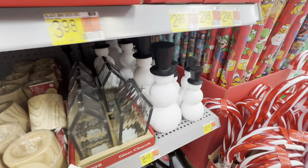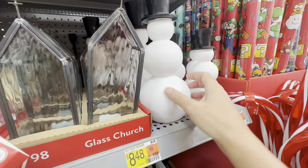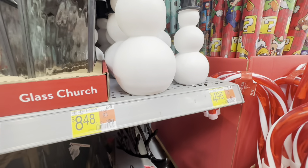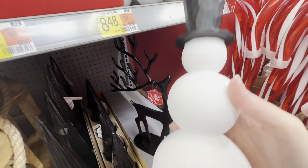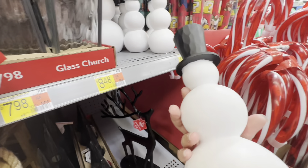I like the snowmen — they're plain. You can have them just plain or you could have fun with it and paint them, which would be cool. These are $4.98 for the small one and $8.48 for the large one. I kind of like these — I like them the way they are but it'd be fun to paint them.